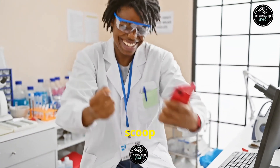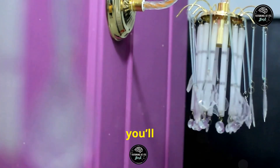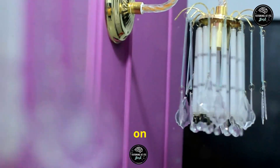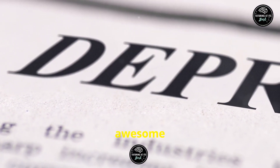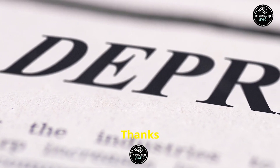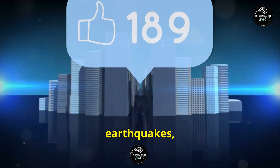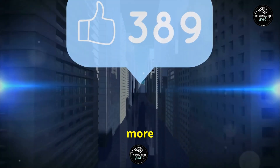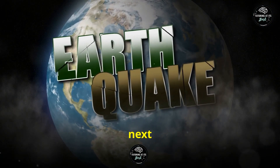That's the scoop on what causes earthquakes and how they work. Next time the ground starts shaking, you'll know exactly what's going on beneath your feet. Stay curious, stay safe, and keep exploring the awesome power of our planet. Thanks for tuning in. If you enjoyed this crash course on earthquakes, hit that like button and don't forget to subscribe for more earth-shattering science. Learn with Rishi — catch you in the next video.